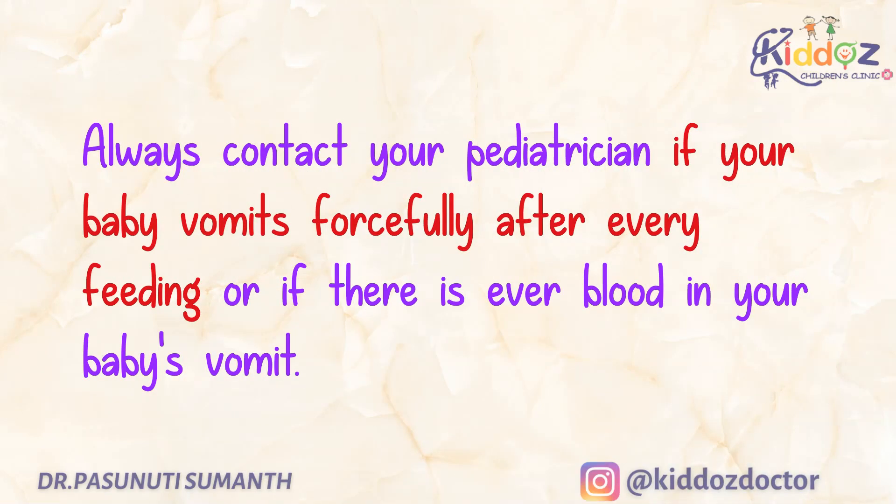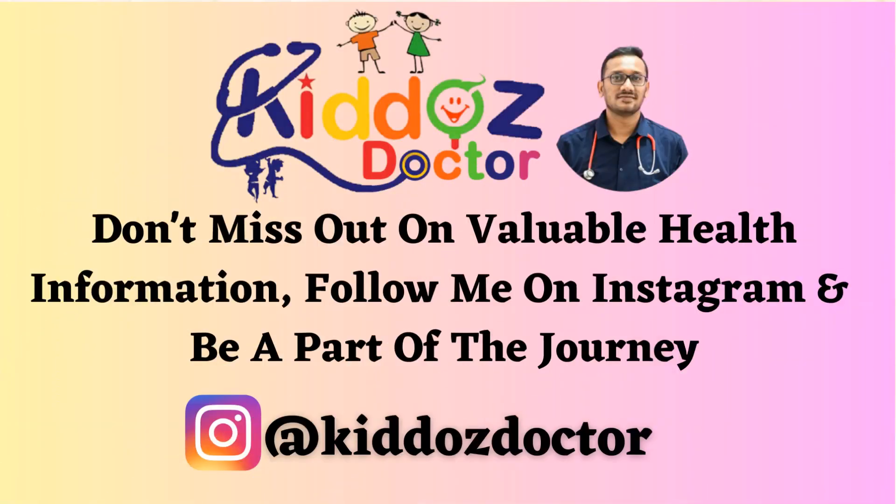Always contact your pediatrician if your baby vomits forcefully after every feeding, or if there is ever blood in your baby's vomit. If you have any further queries, please do ask us in the comment section, and thanks for watching.